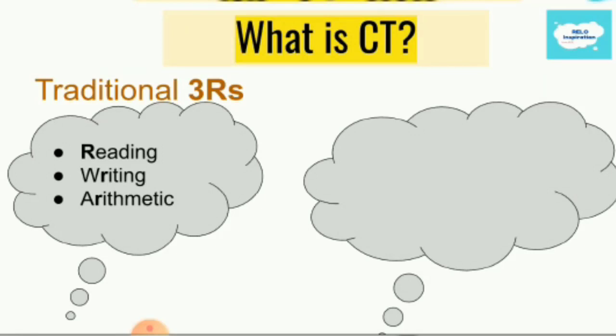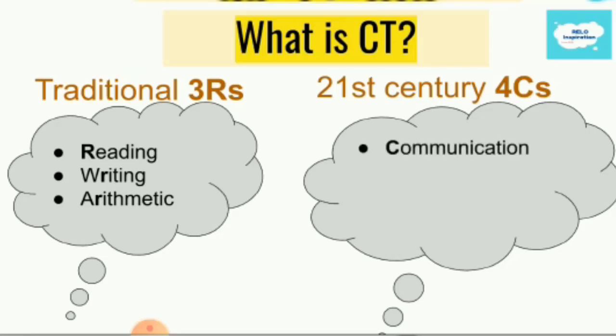When we go to school, we studied the three R's and that was considered full education at that time. Today, when we think of education, we think of the 21st century's four C's, which are communication, collaboration, creativity, and of course, critical thinking.